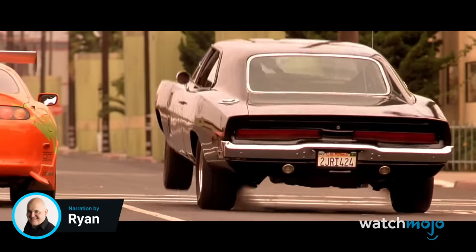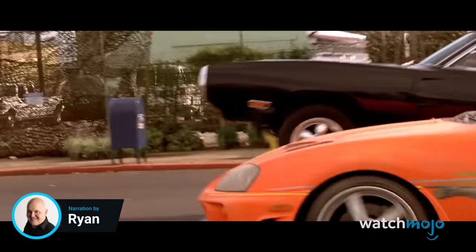Welcome to WatchMojo, and today we're counting down our picks for the top 20 badass Fast and Furious cars.